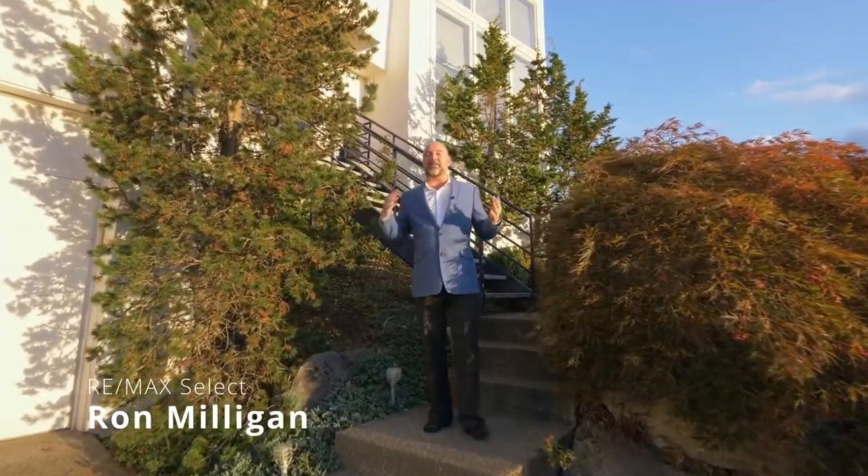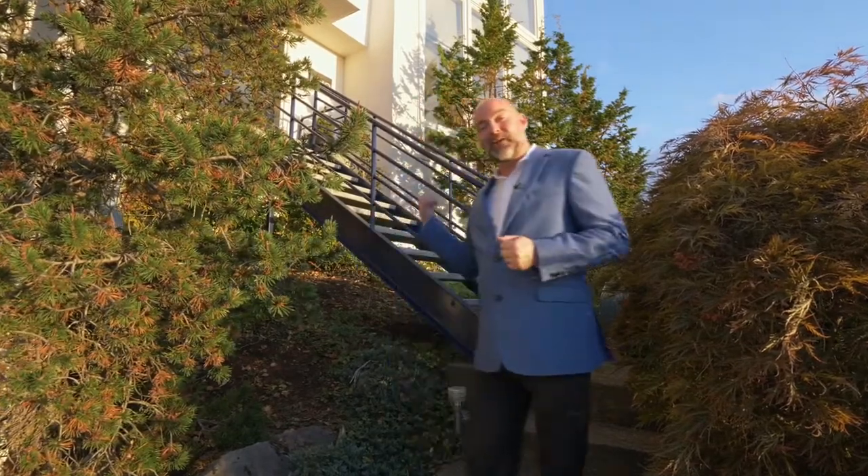I'm Ron Milligan, and what I have for you today is a luxury home in Portland's beautiful Forest Heights neighborhood. This home has it all — design, style, great lines. Let's go in and take a look.